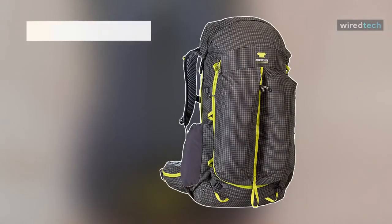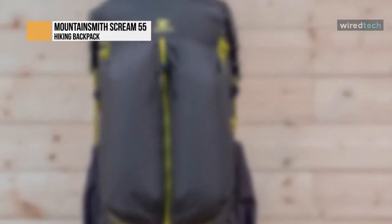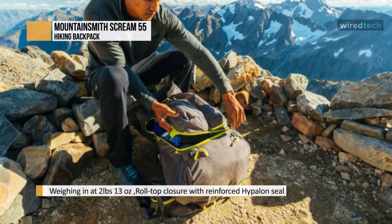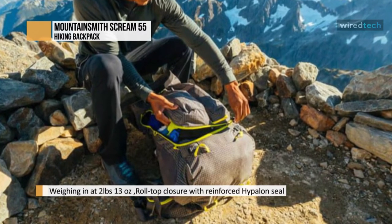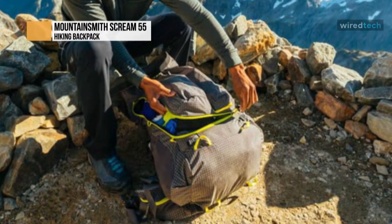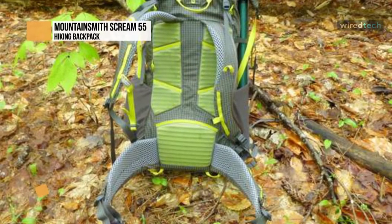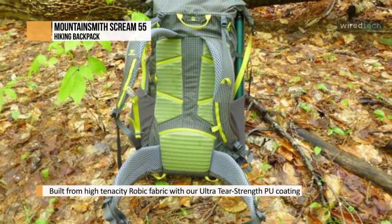Mountain Smith Scream 55 — the Mountain Smith Scream 55 is an excellent design for minimalist backpackers. Its simple, no-frills design will have you ready to hit the trail with no distractions. It features a Hypalon-seal roll-top opening for shoving your gear in, and a U-shaped front zipper to access clothes or on-deck items. Weighing in at just three pounds, this model is one of the lightest on the market.